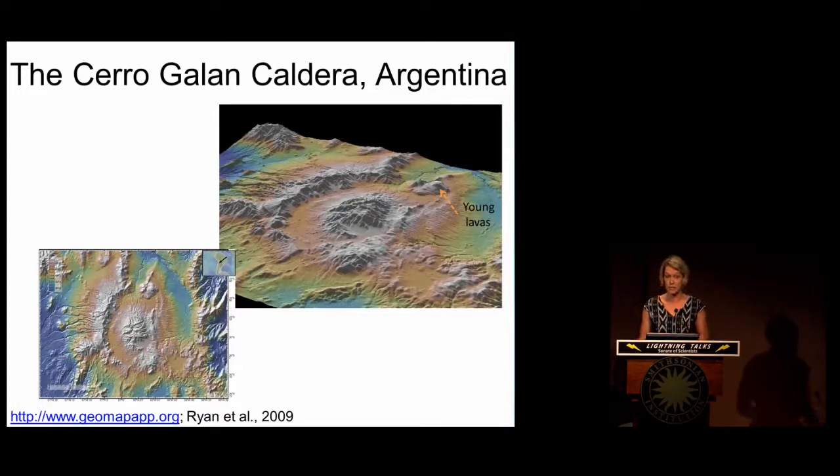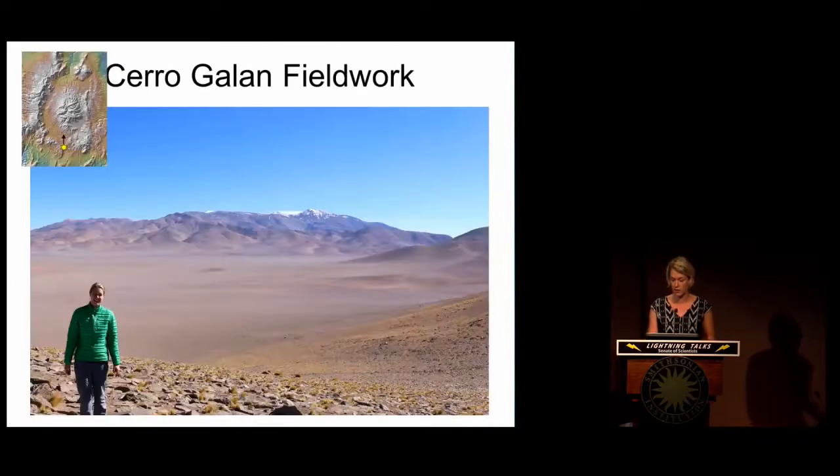Were they extremely deep in the continental crust, tens of kilometers? Or were they just residing a few kilometers under our feet? In February, I went to Cerro Galán to collect samples. This is an image of me standing at the southern edge of the caldera, looking to the north at that baby volcano that has risen 18,000 feet above the Earth's surface.